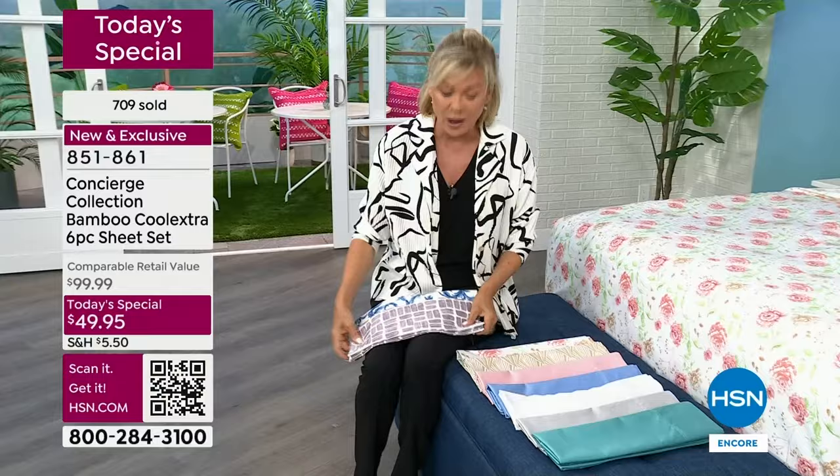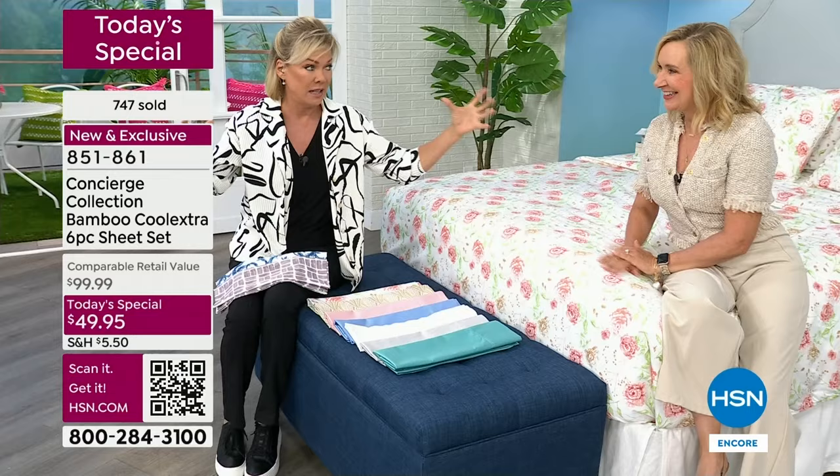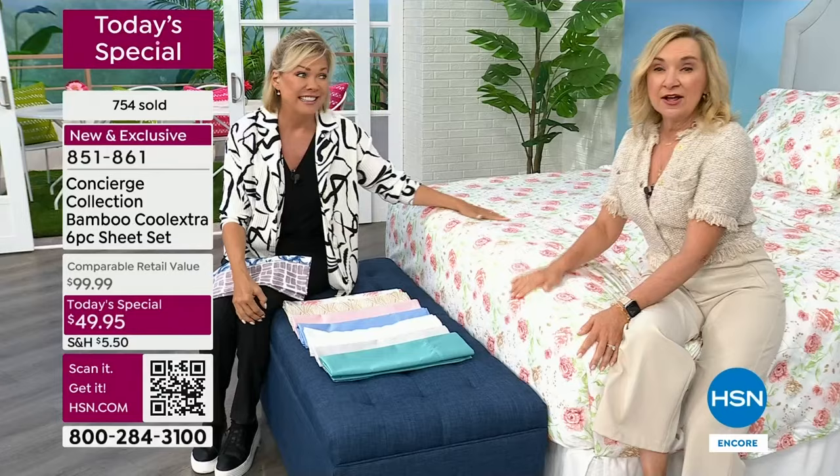Everything is on Flex Pay, and get these home for as little as $16-$17, even less if you put an HSN card to work for you tonight. This is going to be twice the cost if you find anything close to this. HSN is a big company — Concierge is our biggest brand. So we can pull some strings.